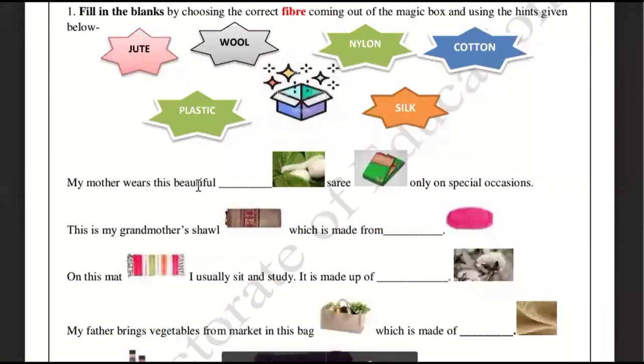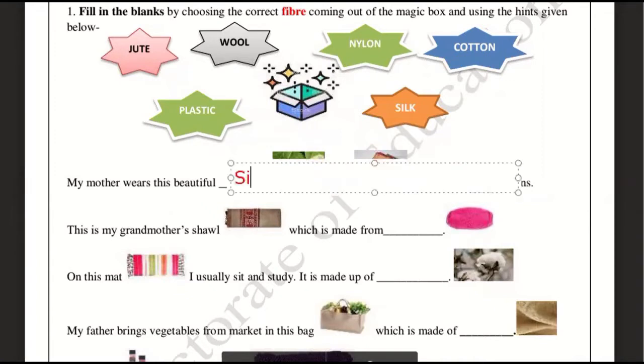My mother wears this beautiful silk sari only on special occasions. On special occasions, a silk sari is the right choice, so the answer here is silk.